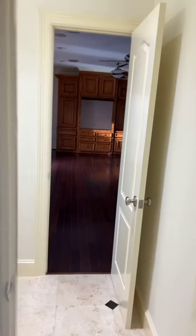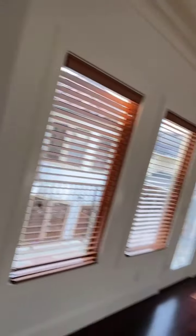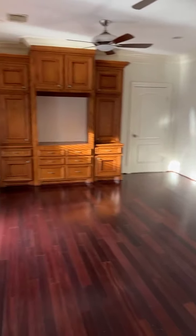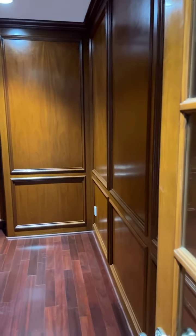Similar setup in the additional bedroom upstairs. This is the game room, perfectly sized for a pool table or table tennis table. You also have your media room with custom paneling and a mahogany finish.